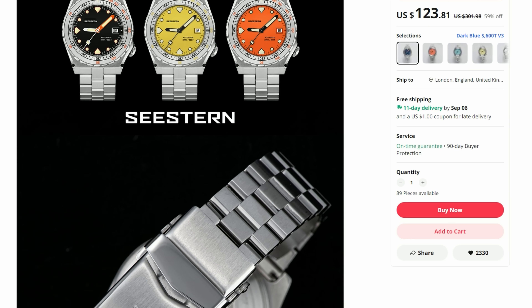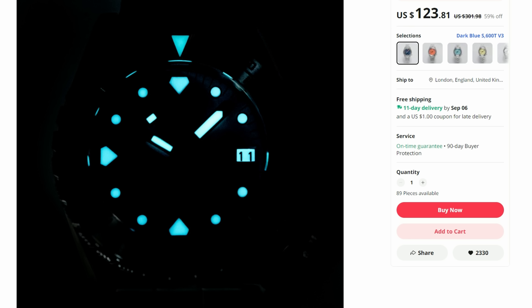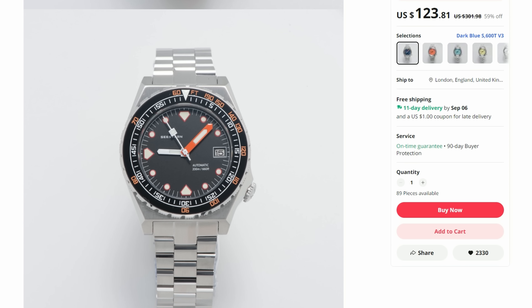So what do we get here for our $120 apart from a good-looking watch? We get wearable dimensions of 40mm diameter and 20mm lugs, 48mm lug-to-lug distance, a unidirectional ceramic bezel, and sapphire crystal. Full stainless steel construction with 200 meters of water resistance, a solid link bracelet with milled clasp, good lume including a lumed date — which is pretty cool — and all this powered by the trusted Japanese Seiko NH35 movement. All for $120, so no wonder it sells in such huge numbers.